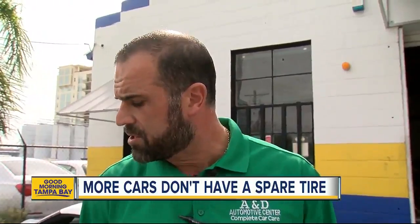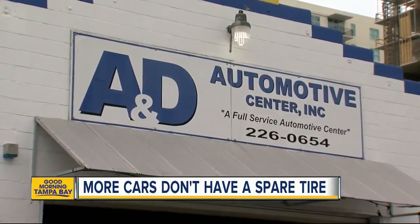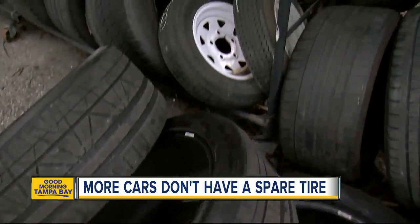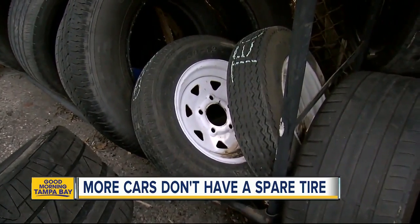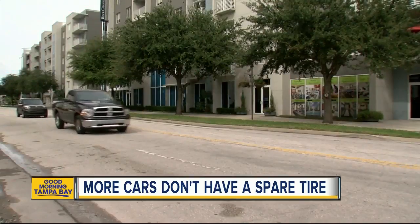If your car is not equipped with a spare tire, there's really not a place to put one. Tony Pomonti, owner of A&D Automotive in Tampa, is not entirely sold on carmakers getting rid of spare tires. Buying an extra can be expensive, hard to store, and smaller donut spares can harm your car.